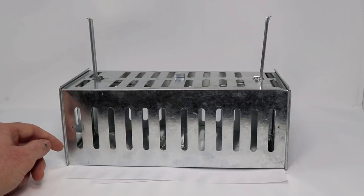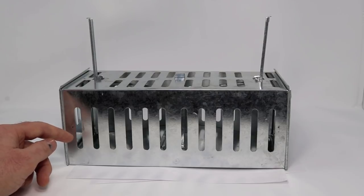Today for Mouse Trap Monday we're going to test out this live catch rodent trap. I have a problem with chipmunks in my barn. Chipmunks are a native species and they have special protections, so I don't want to kill them. I'm going to catch them in this trap. I think it will work well.